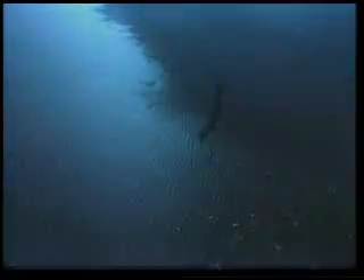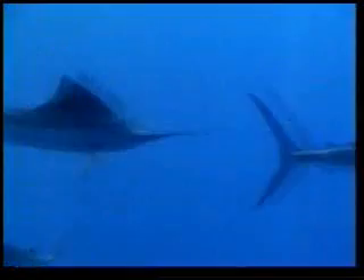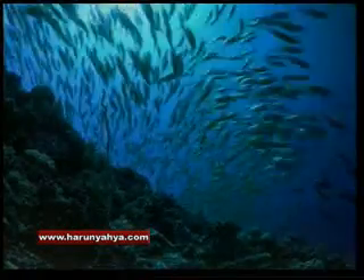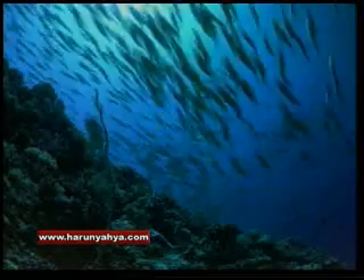More than 70% of the world's surface is covered by water. In the vast green waters of the oceans, an immense variety of creatures live in harmony with one another. One of these creatures is our cutest friend in the sea.